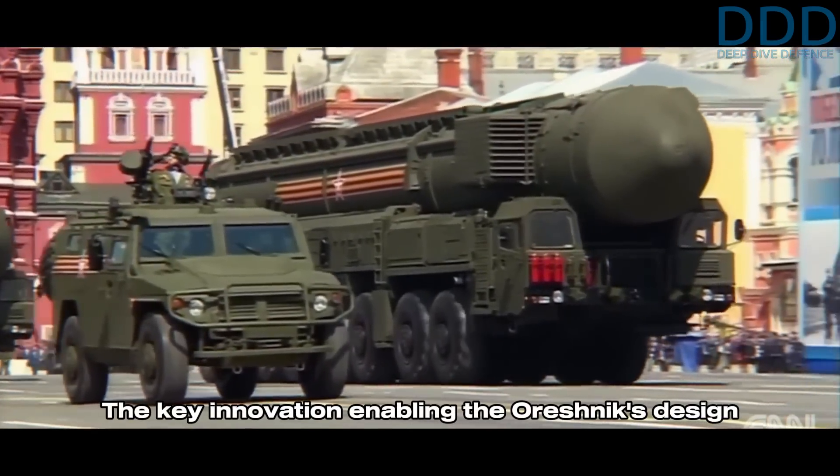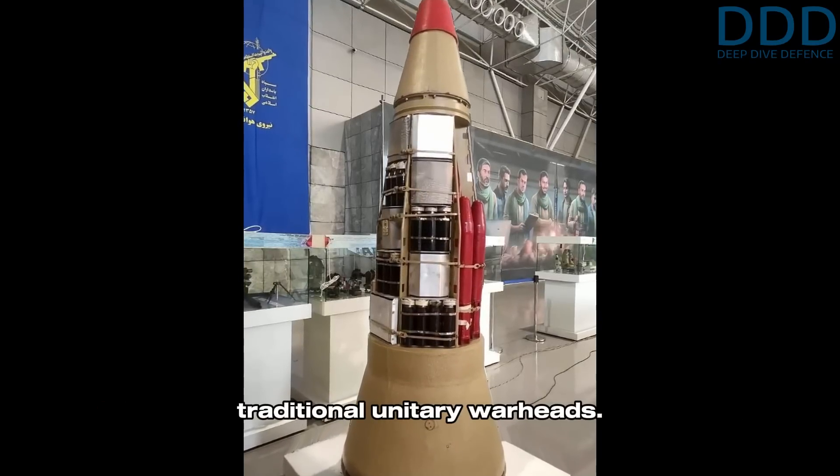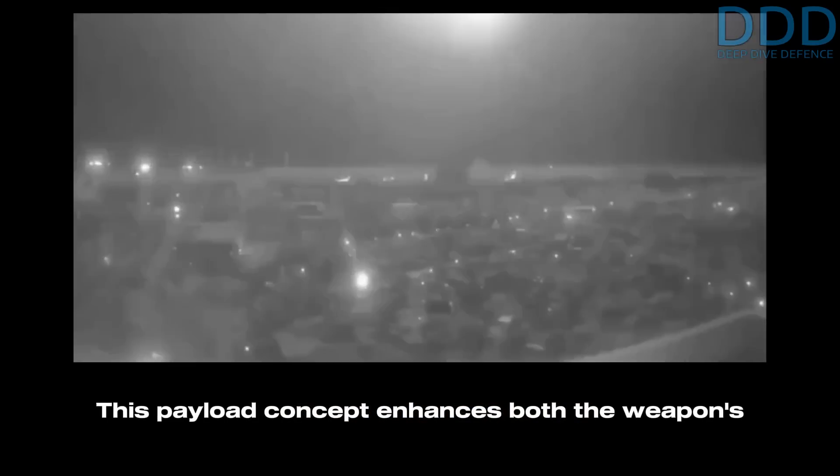The key innovation enabling the Oreshnik's design is the use of submunitions instead of traditional unitary warheads. This payload concept enhances both the weapon's operational flexibility and its economic feasibility, which is a crucial factor for such an advanced high-end system.